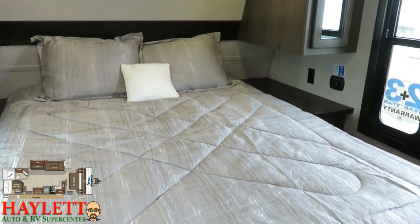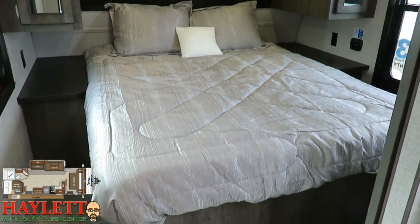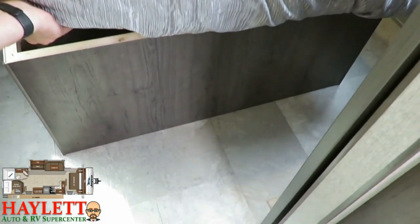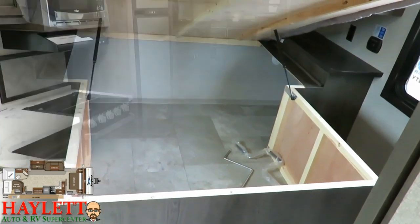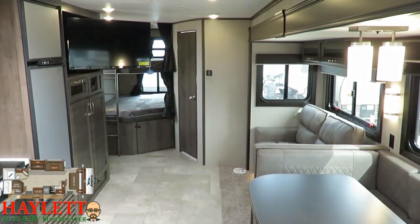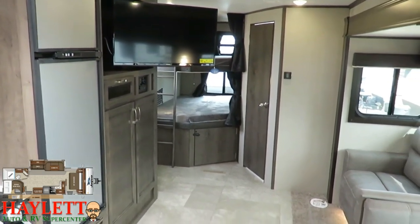One of the other standout qualities is that this is a conventionally constructed trailer with a 60 by 80 queen bed — a true queen bed. Nearly all wood skeleton travel trailers have a short camp queen that you will not find here in a J-Flight. Additionally, it is on a plywood deck that is one-hand easy-lift capable, and you've just got a monster storage cavity waiting for you in here. Flipping around the other direction, you can see how that TV swings out — whether you're in the dining area, on the sofa, or on half of the bed, you can get a really good shot at that screen.